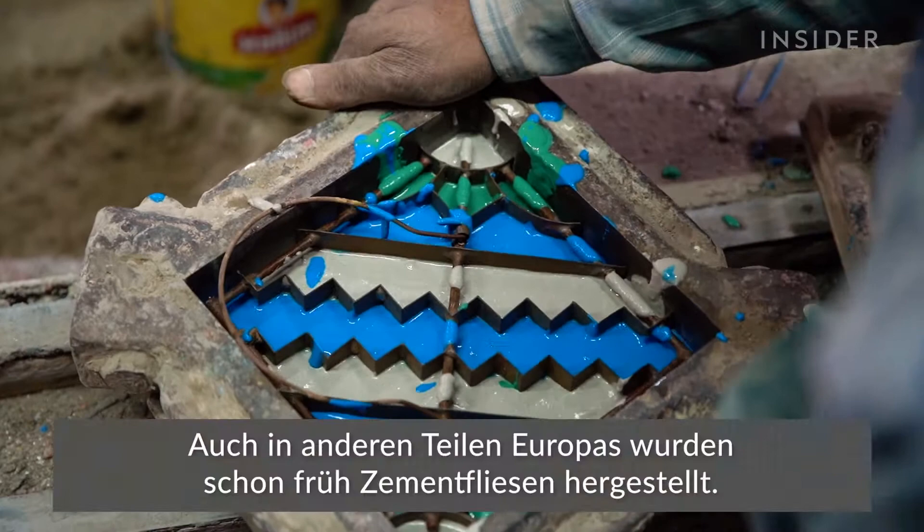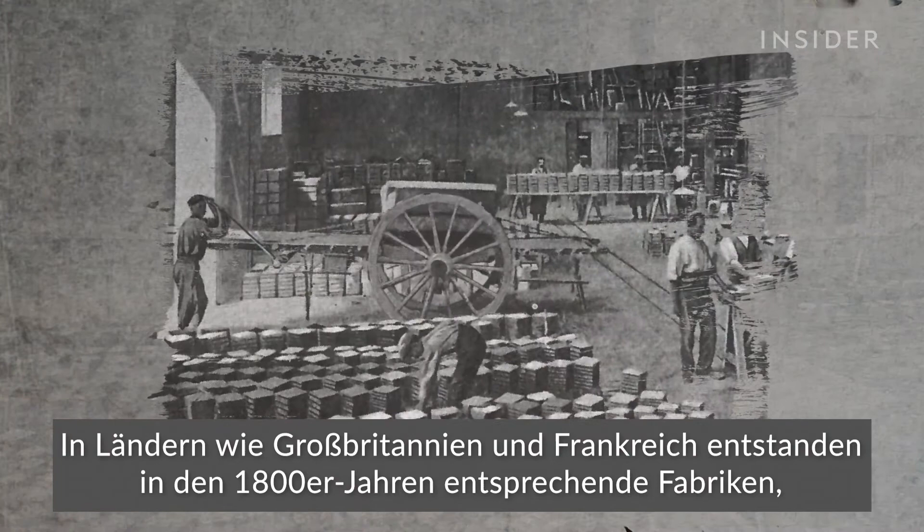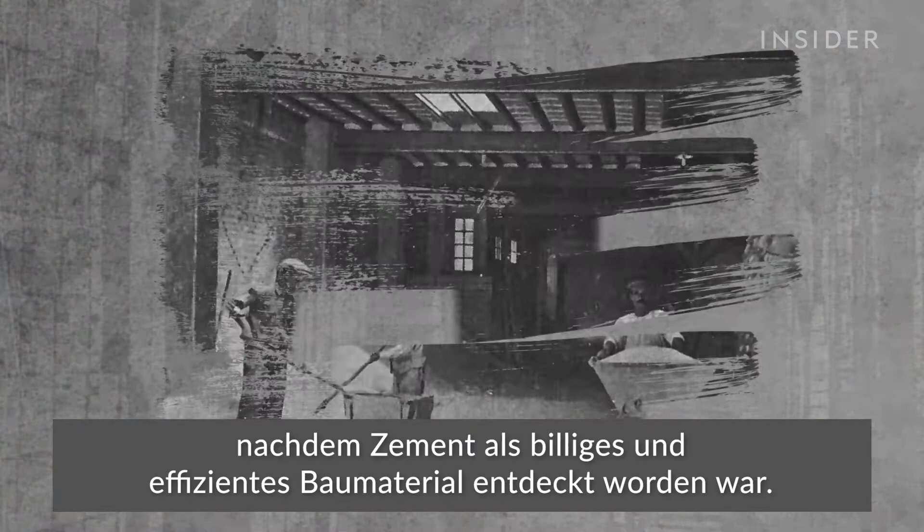Cement tiles have roots in other parts of Europe, too. Factories started popping up in countries like the UK and France during the 1800s, right after cement was discovered as a cheap and efficient building material.